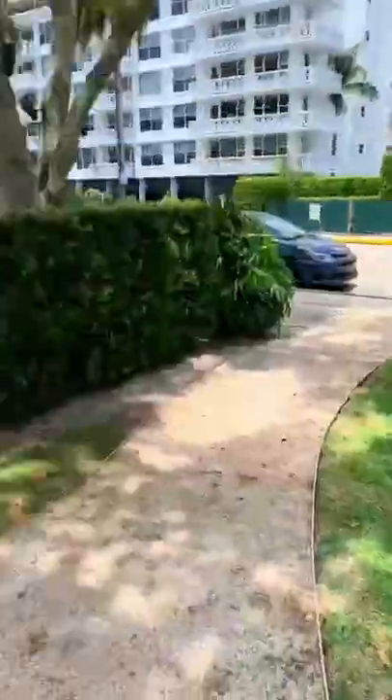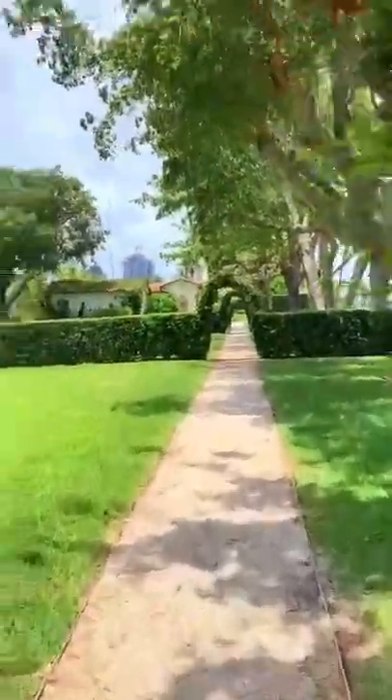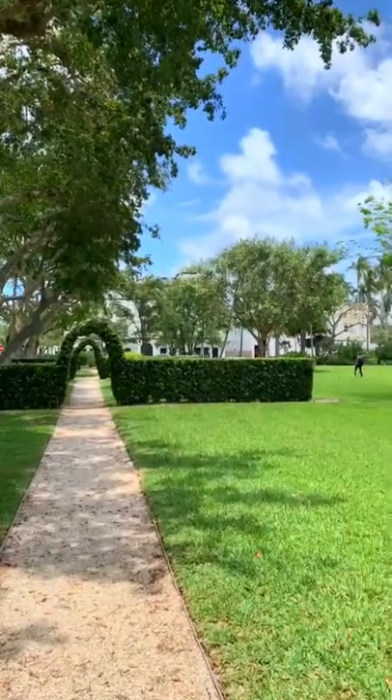Get some cheese or a Publix sub and then head across the street for these stunning gardens that make you feel like you're in Europe. Have you visited this Publix?